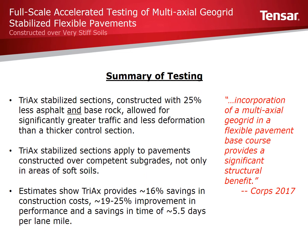In summary, TX-stabilized sections constructed with 25% less asphalt and base rock, over very stiff soils, provide better performance and reduce deformation. Utilizing Triax within a pavement structure produces significant cost, time, and performance benefits, and provides significant structural benefit. For additional information on this study, SpectraPave 4 Pro software, or help with design, please reach out to your Tensar Regional Manager, visit our website, or feel free to give us a call.